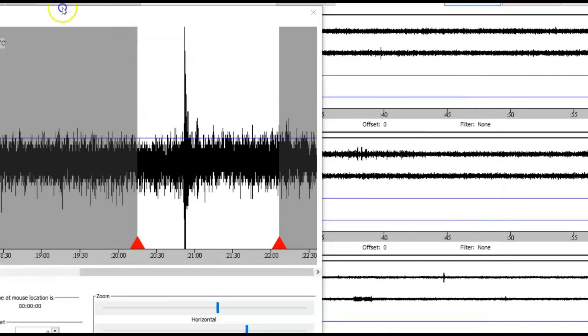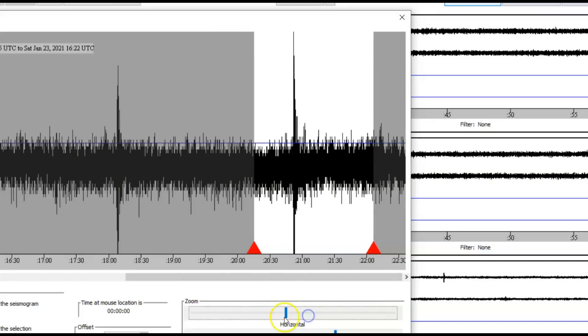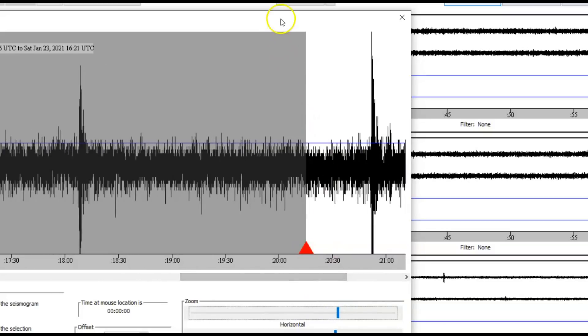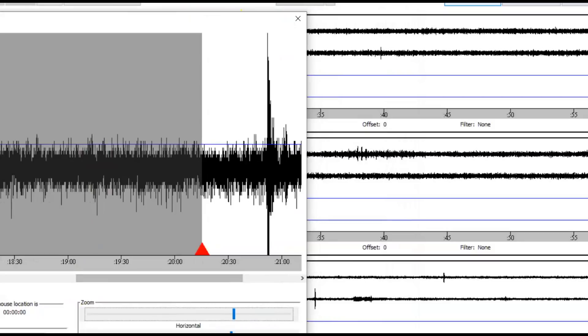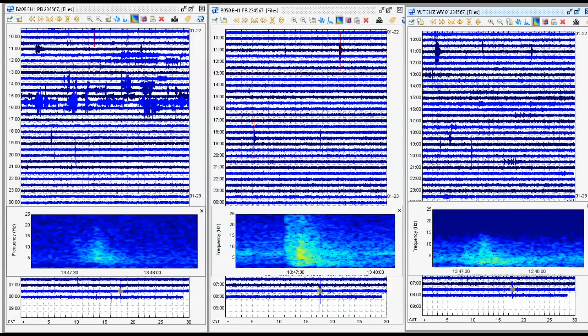Here we have two more very small earthquakes. These are earthquakes along fault zones at Yellowstone Lake — not tectonic. But it still means magma is on the move because of the tectonic plate movement. USGS tries to downplay what's going on at Yellowstone, saying that the tectonic earthquakes are nothing to worry about and that it's a completely separate thing — when it's not. They're both one and the same, so to speak.